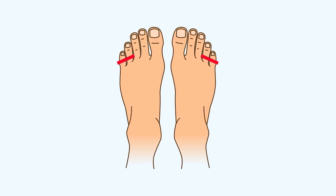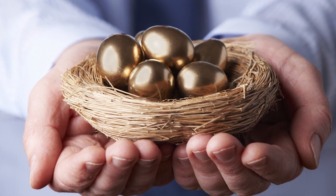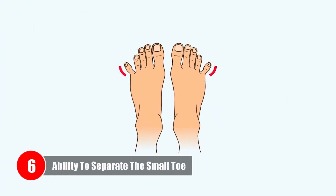Number five: Unable to separate the small toe. If you are unable to separate your pinky toe, you tend to prefer routine and structure in order to have a sense of security. You are reliable and loyal, and you make a great companion.